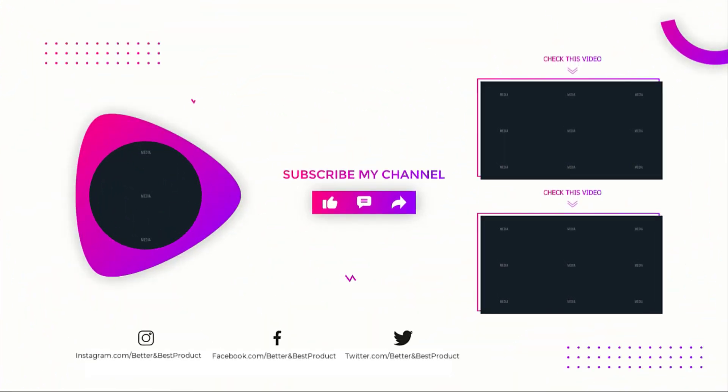If you find this video helpful, subscribe to our channel if you want more videos like this on your feed.